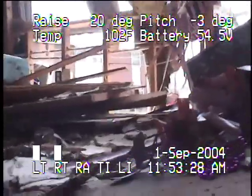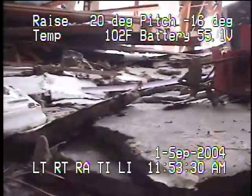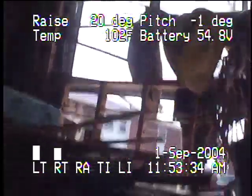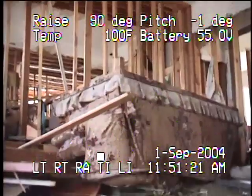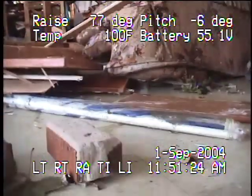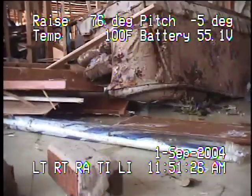Two insertions were made into the building. This video shows the second deployment where appliances, furniture, and large debris create an uneven terrain. Storm surge washed most of the drywall and small artifacts from the building. The robot was able to move around in this environment while using its zoom camera to look underneath mattresses, couches, and through demolished walls.